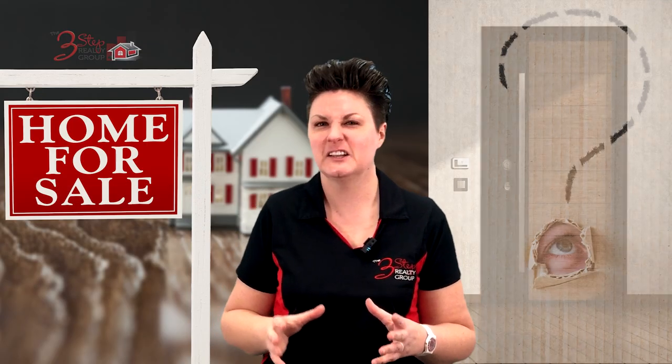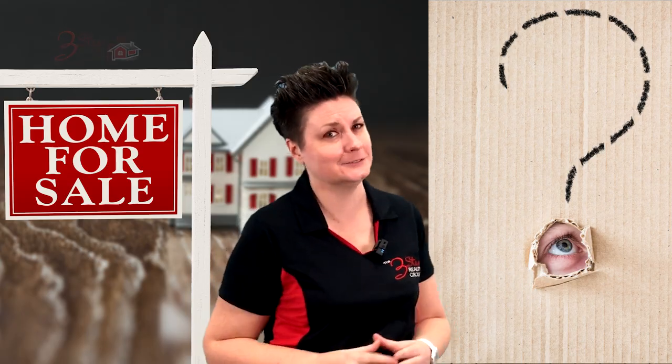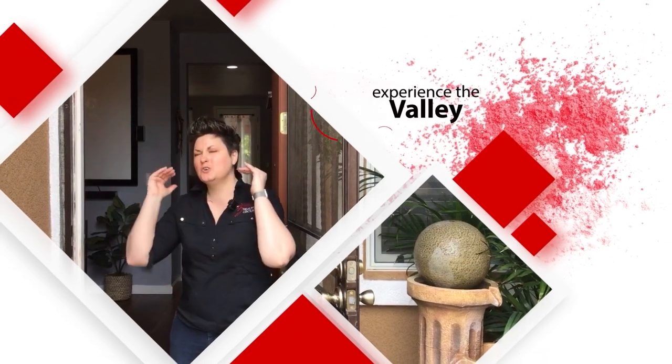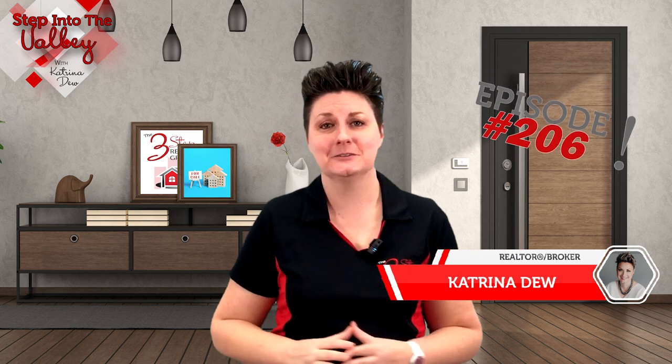Ready to put your home up for sale? Curious on how to evaluate the offers you receive? Welcome to Step Into The Valley. I'm Katrina with the Three Step Realty Group.